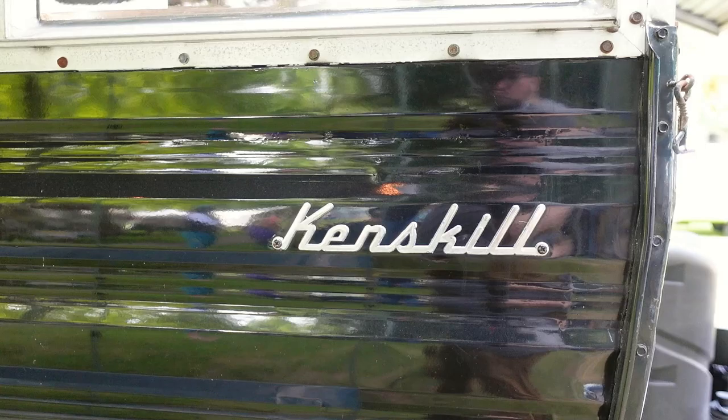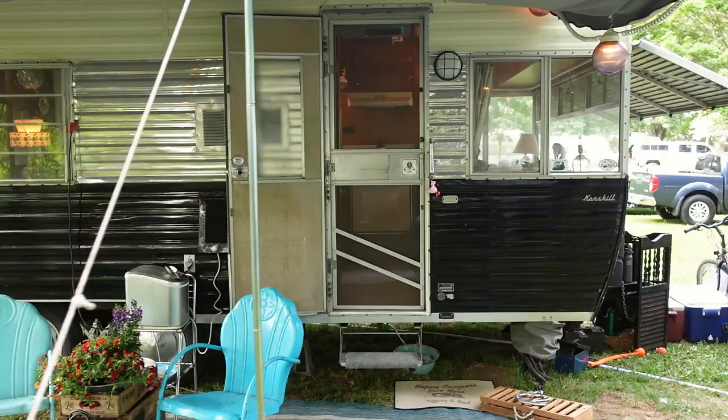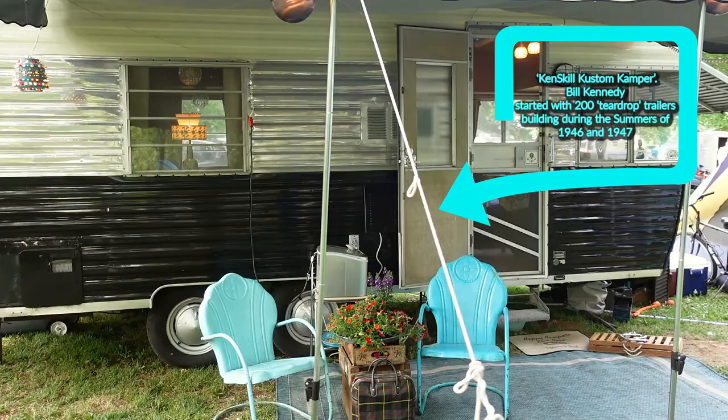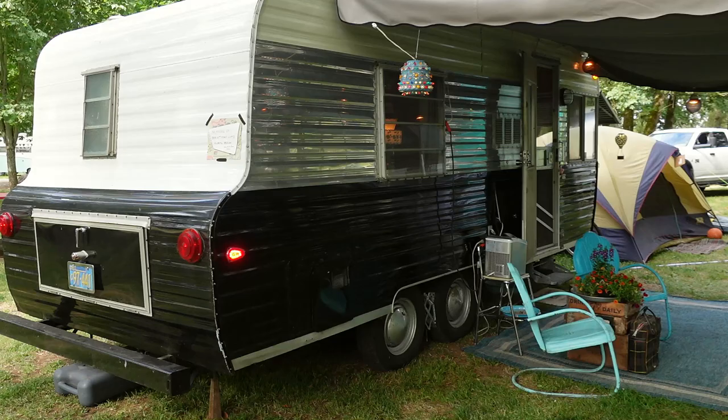Brad and Tiffany Lloyd from Newburgh, Oregon have a 1965 Kenskill. These are not very common in the vintage trailer community - there are less of them made and they aren't as prevalent. But they're a nice wide trailer, and this one particularly has two axles which makes it a dream to tow. We just love it - it's been worked on quite a bit but it's not in perfect condition, which we like.